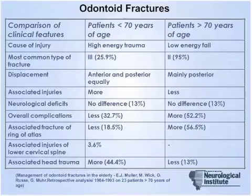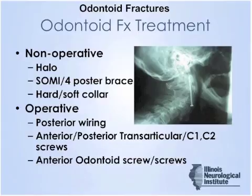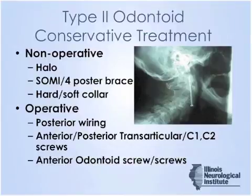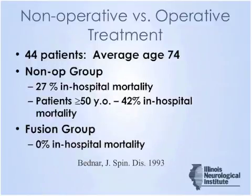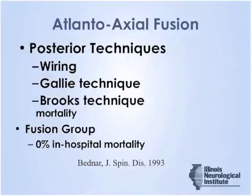Odontoid fractures typically have a bimodal distribution, and we're focusing here upon the older patient population. A number of treatments have been discussed already. There is a higher complication rate with non-operative versus many of the operative treatments in retrospective studies.